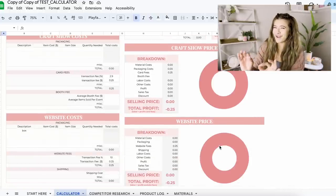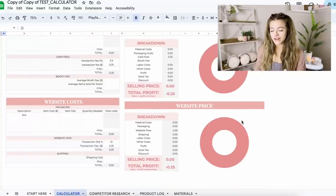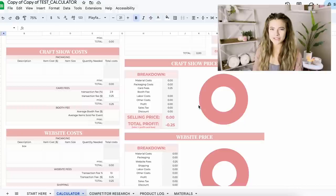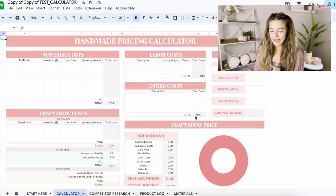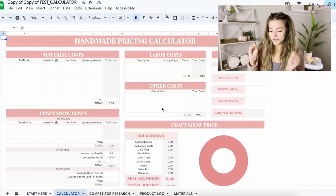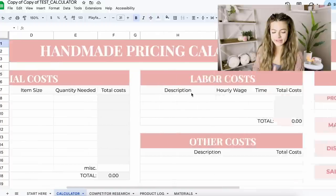Website fees on Etsy and shipping costs are going to be different than a market, so that's why I have it broken down separately. This is really helpful if you sell both online and at markets. Scrolling back up, we have a section for labor costs — this is us paying ourselves for our time — and then we have other costs, for any additional costs you want to include in your prices.